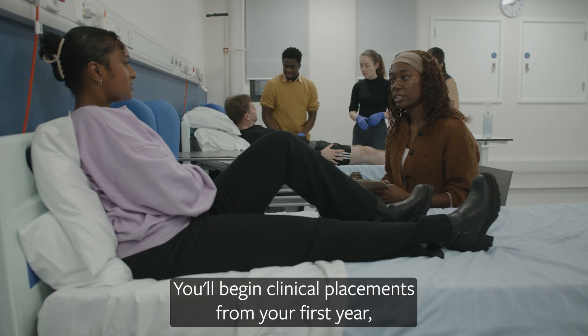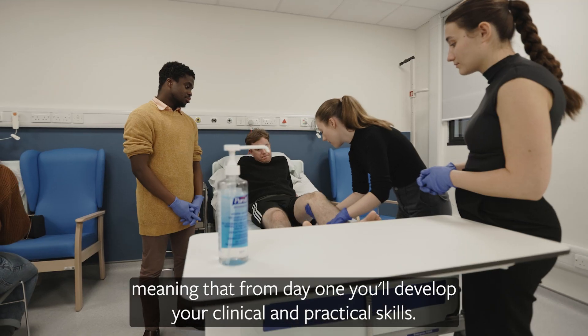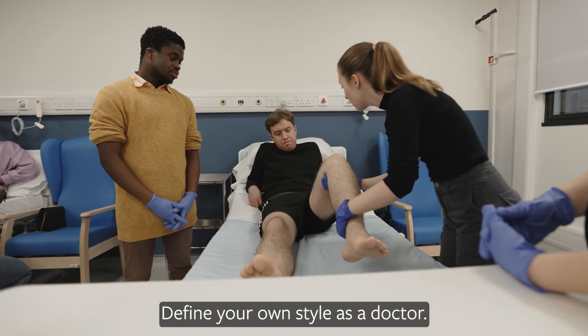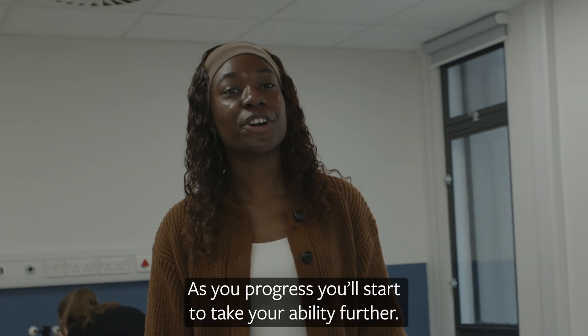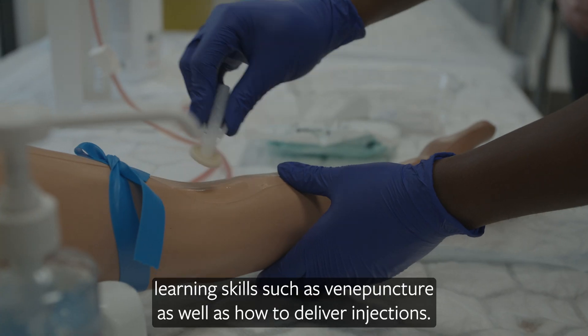You'll begin clinical placements from your first year, meaning that from day one you'll develop your clinical and practical skills and define your own style as a doctor. As you progress you'll start to take your ability further, learning skills such as venepuncture as well as how to deliver injections.